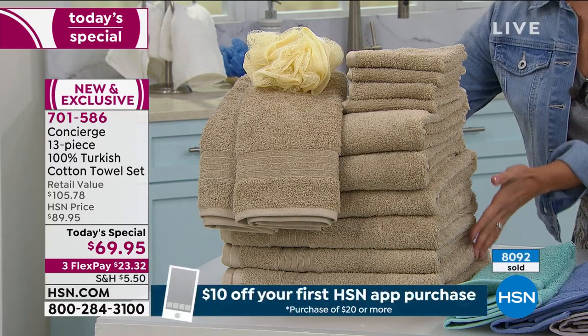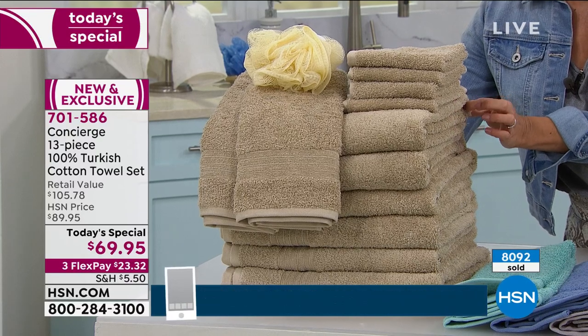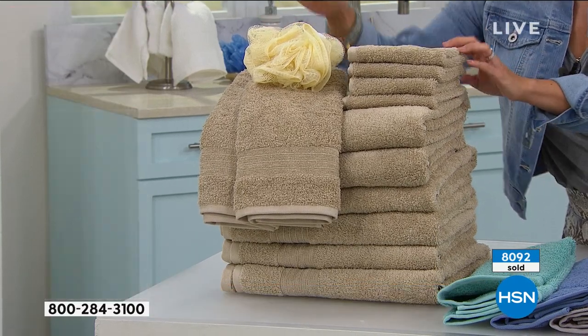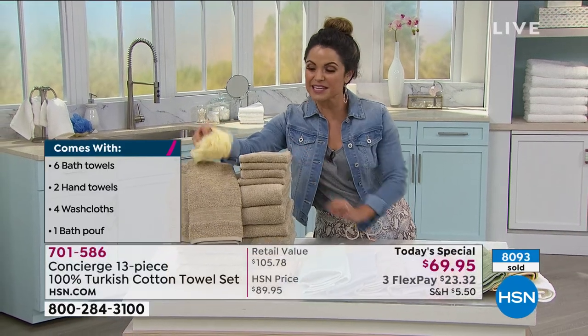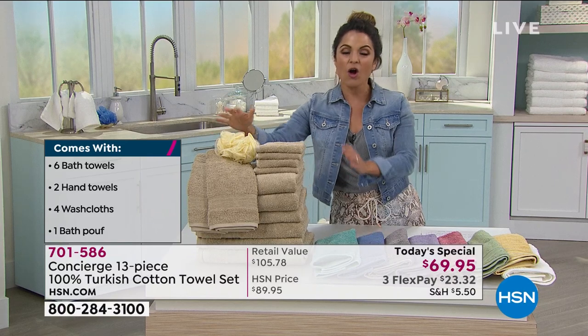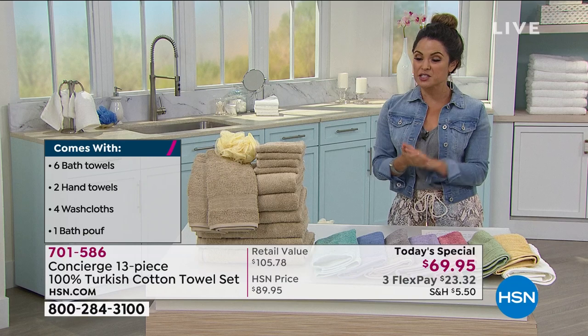Let's give you six oversized bath towels in 100% Turkish cotton, four washcloths, and two hand towels. We even have a dyed-to-match bath loofah coming included, all using that long staple 100% Turkish cotton.